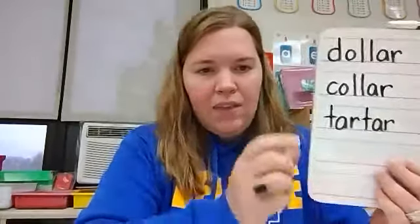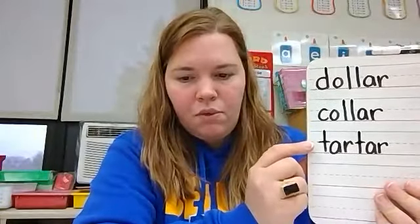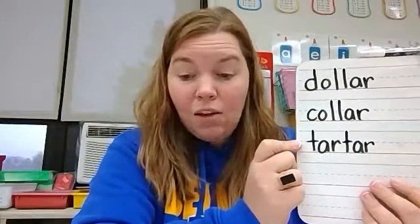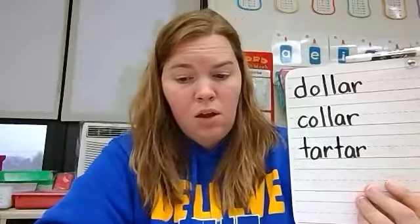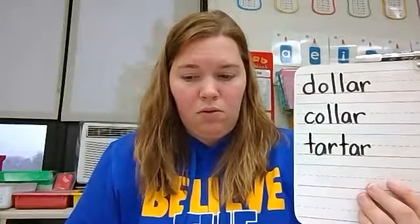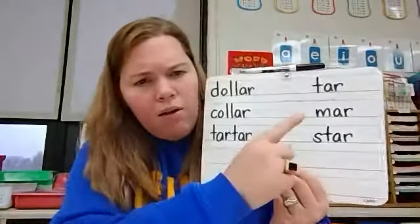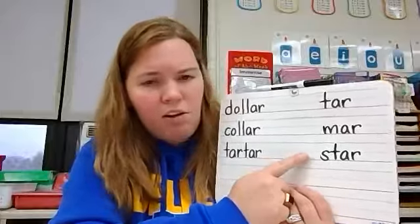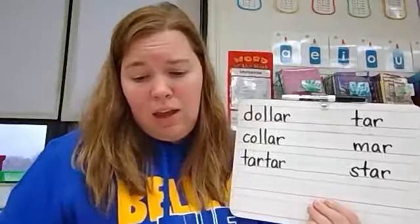Look at my board. In this column are the words dollar, collar, tartar. What is making the 'er' sound? A and R, right? At the end of each word, A and R make the 'er' sound. Wait — 'er' is the combination. I'm really confused. I thought A and R yesterday said 'ar,' like tar, mar, and star. We did these words yesterday and the combination A-R said 'ar.' Let's code these different words and see if we can figure out why they're making different sounds.